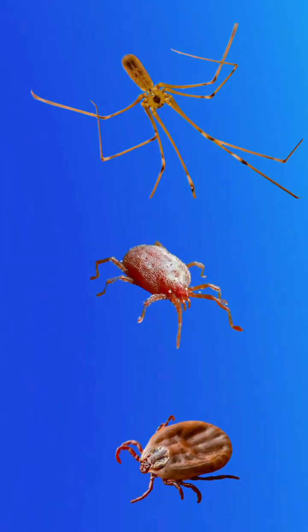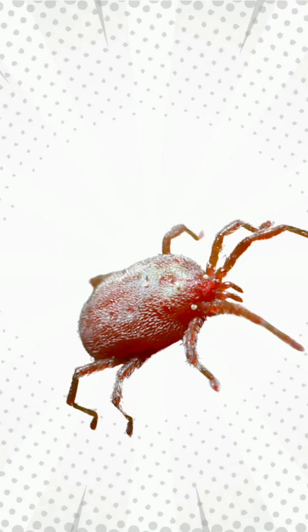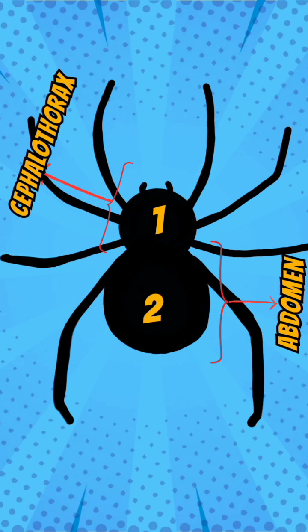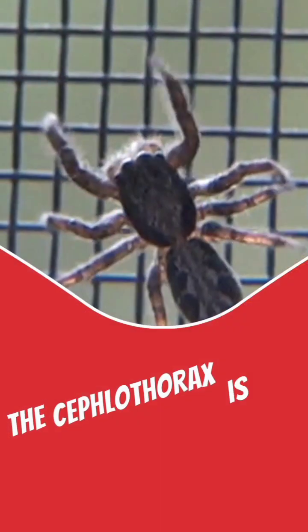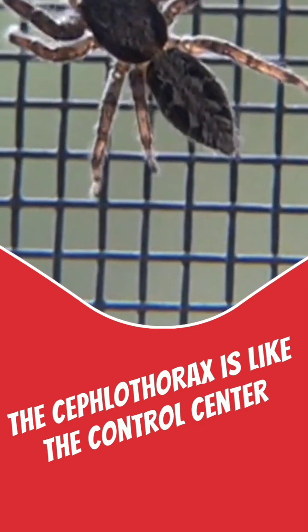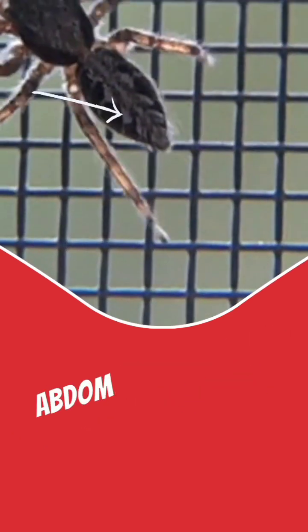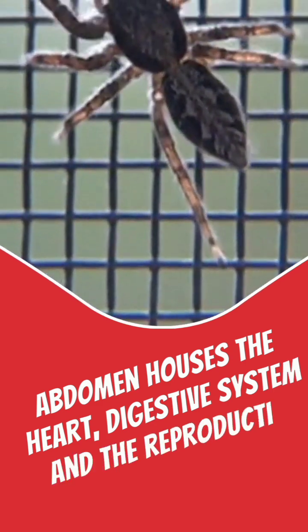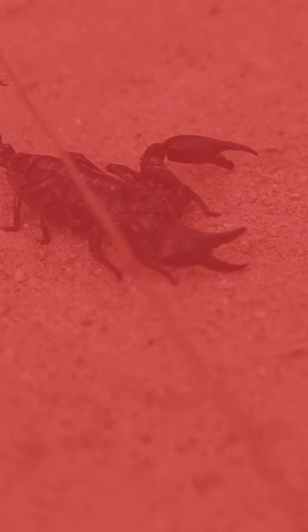Except daddy long legs, mites and ticks, in which the entire body forms a single region, arachnids have two main body parts: the cephalothorax and the abdomen. The cephalothorax is like the control centre where all the legs attach, while the abdomen houses important organs like the heart, digestive system and reproductive organs.